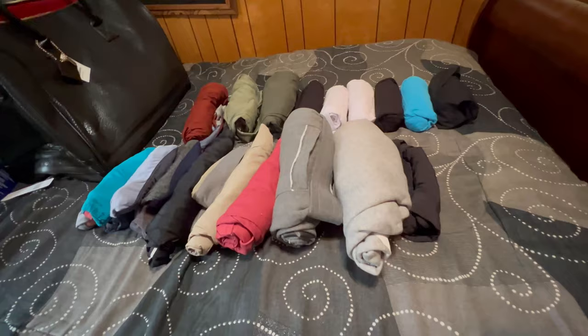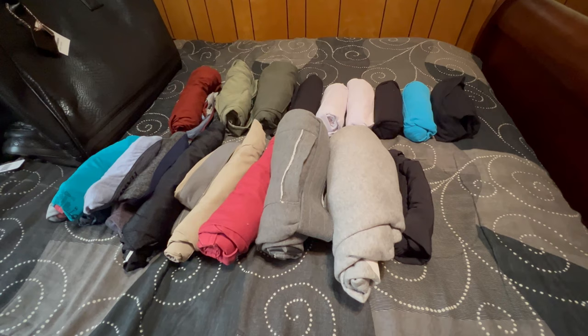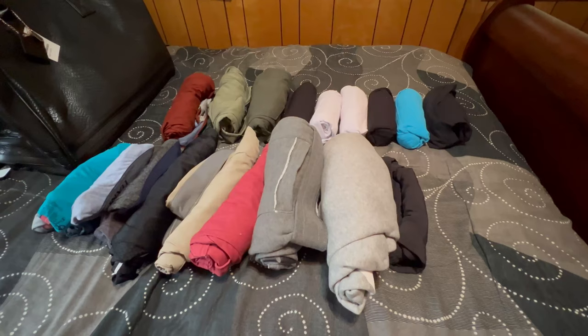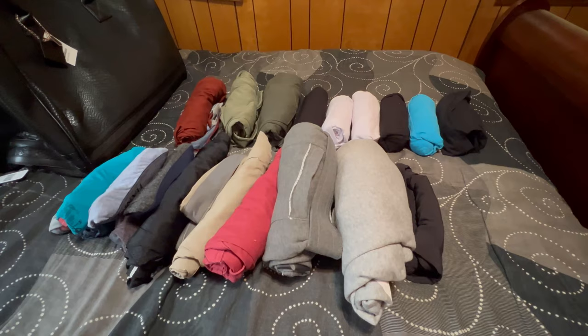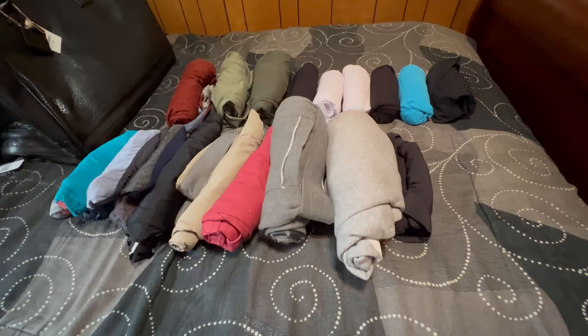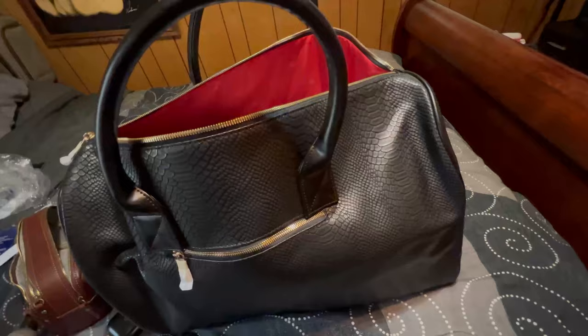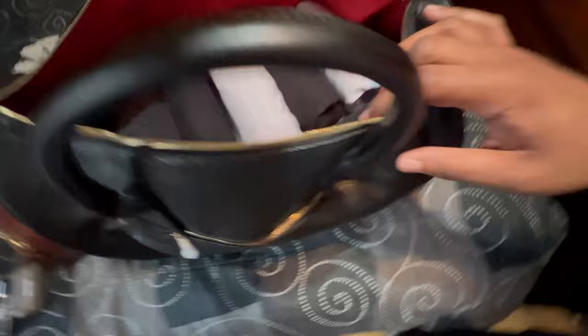I tried out the army method to pack my clothes. I ended up fitting three pairs of pants, six shirts, four to five pairs of shorts, some sleeping trunks, about five to six pairs of undergarments, and socks stuffed inside my shoes. We're gonna see if I can get all this inside the bag — and as you can see, I was able to get everything in.